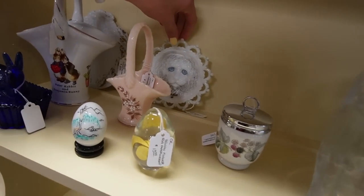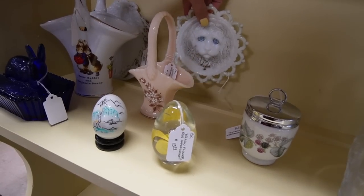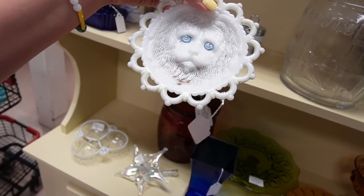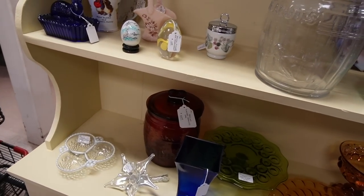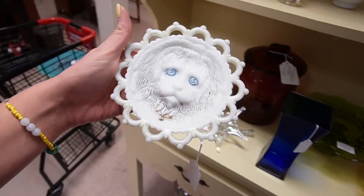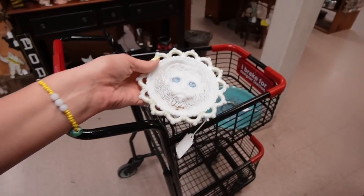Look at this little fella. This is $14.99 — puppy dog face. I don't think I've ever seen a dog face before. I'm seeing all sorts of new things. Puppy dog face.